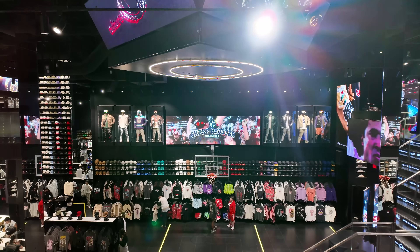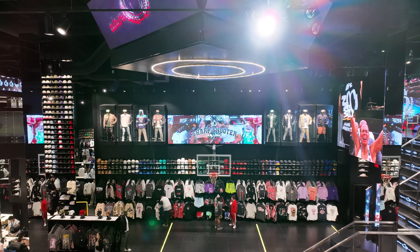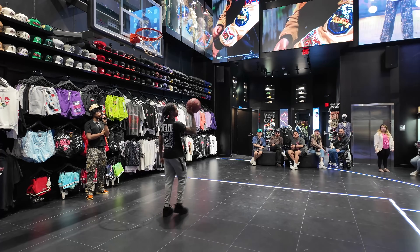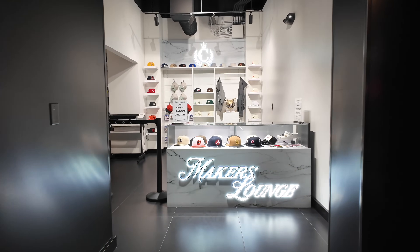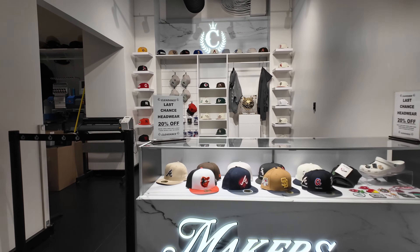The store is literally plastered with hats from top to bottom. One thing they do here is if you purchase over $250, they'll allow you to shoot free throws. If you hit five, you get a backpack for free. If you hit 10, you get some Jordans. But you got 10 shots to hit 10 free throws — that ain't gonna be easy. Back here there's something different too. Last chance — hat wear 20% off.